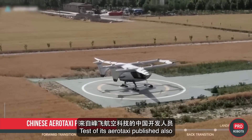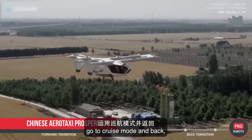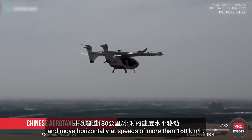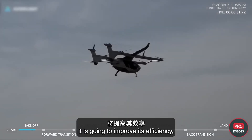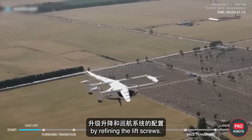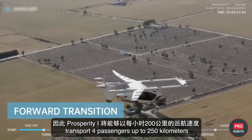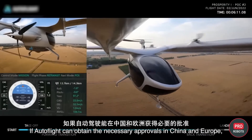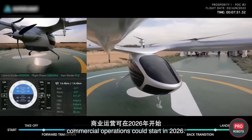Chinese developers from Autoflight also published a test of their air taxi, the Prosperity One, which takes off and lands vertically, transitions to cruise mode, and moves horizontally at over 180 kilometers per hour. The design is still being refined — the company plans to improve efficiency and upgrade the lift and cruise configuration. Once complete, Prosperity One will transport four passengers up to 250 kilometers at a cruise speed of 200 km/h. If approvals are obtained in China and Europe, commercial operations could start in 2026.